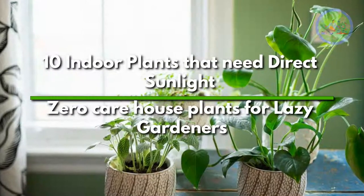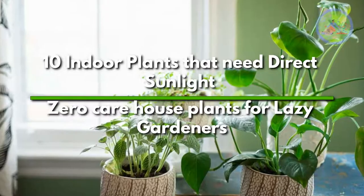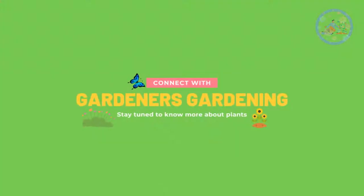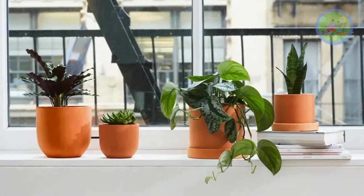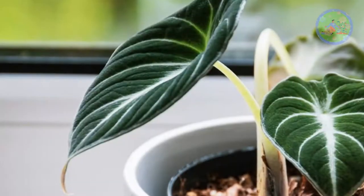10 Indoor Plants That Need Direct Sunlight — Zero Care House Plants for Lazy Gardeners. Hello Friends! Welcome to Gardener's Gardening. Today, I am going to share with you about 10 sun-loving indoor plants that really need direct sunlight to thrive.